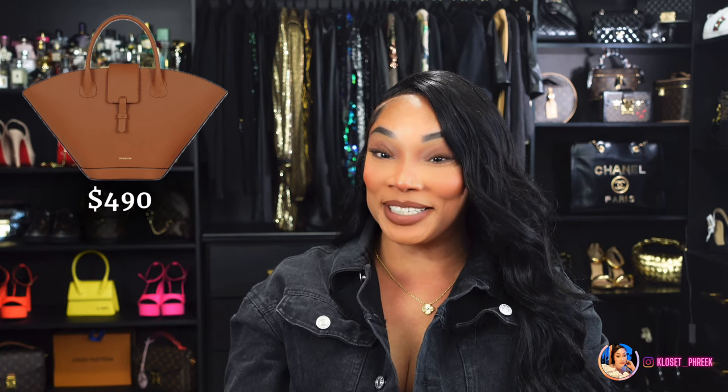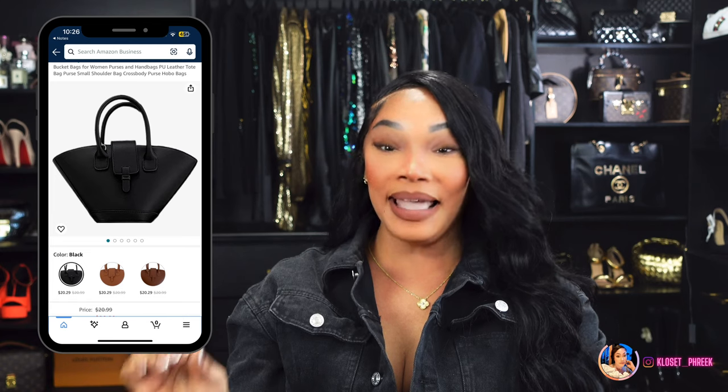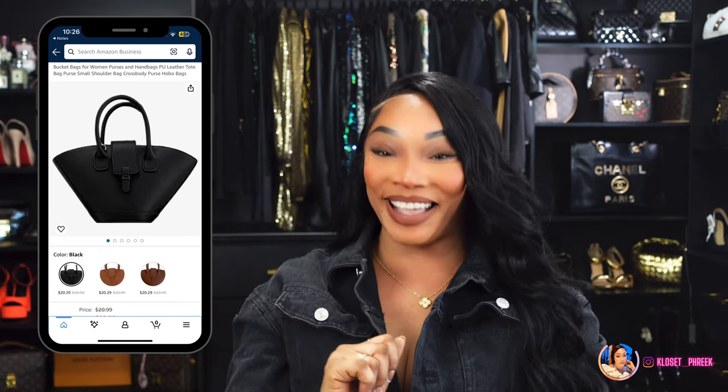Number nine is inspired by the Parisa Wang Lumiere bag, which will run you about $490. Here's Amazon's version of this bag. If you are interested in getting the inspired version for a good price, here you go.